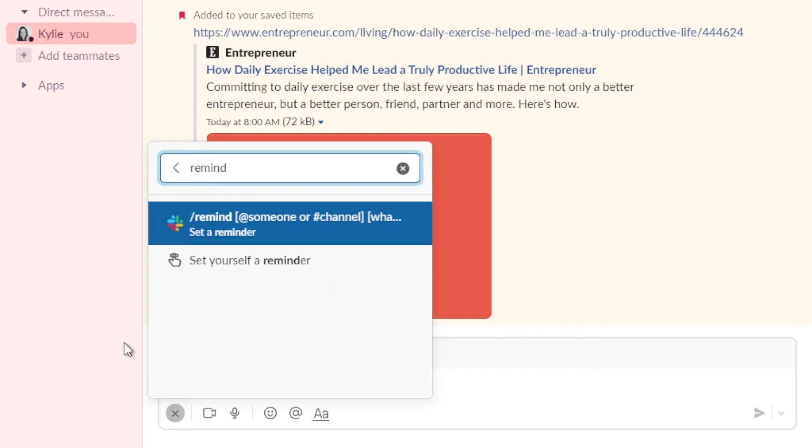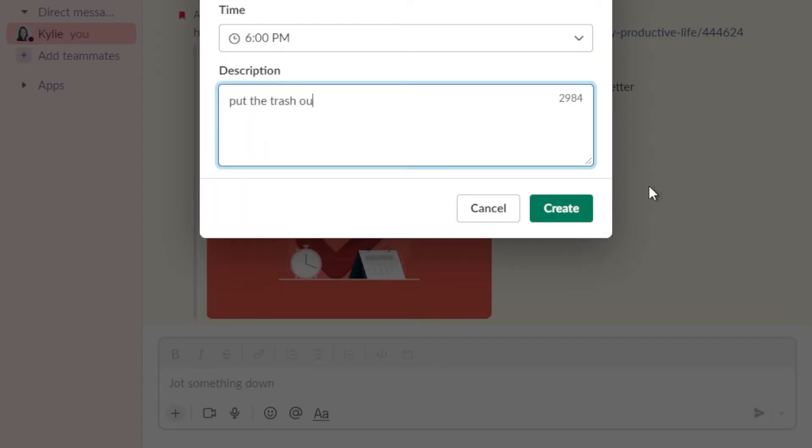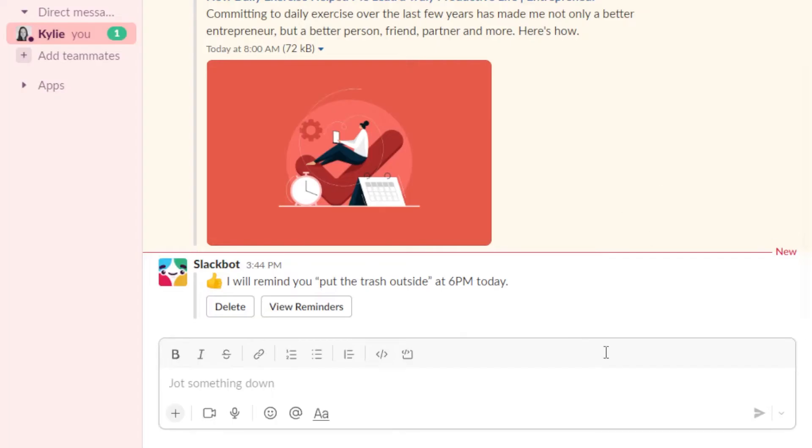Hack number four is the remind feature. I'll be honest — I didn't start using this until a few weeks ago and I can't believe I waited this long. In the chat, slash remind will let you set a reminder to yourself that Slack will send to you at the time you pick. I still use a paper to-do list for most things, but for time-sensitive tasks, remind has been a game changer.